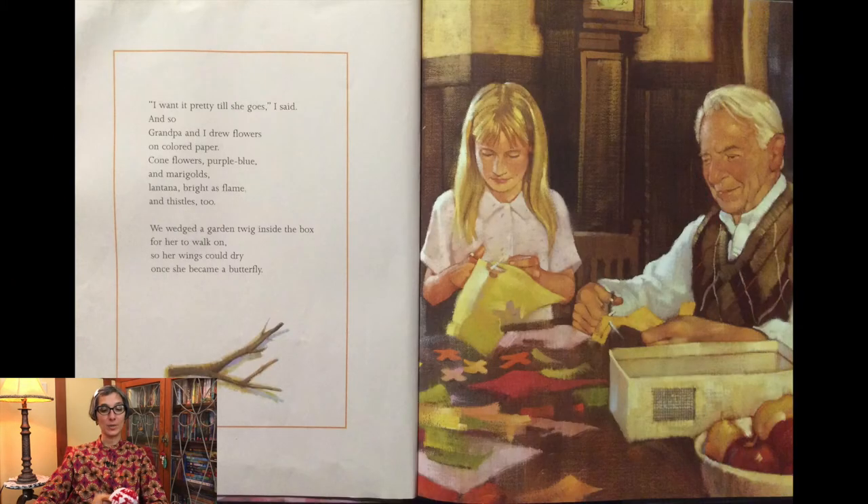I want it pretty till she goes, I said. And so grandpa and I drew flowers on colored paper — coneflowers, purple, blue, and marigolds. Lantana bright as flame, and thistles too. We wedged a garden twig inside the box for her to walk on so her wings could dry once she became a butterfly.